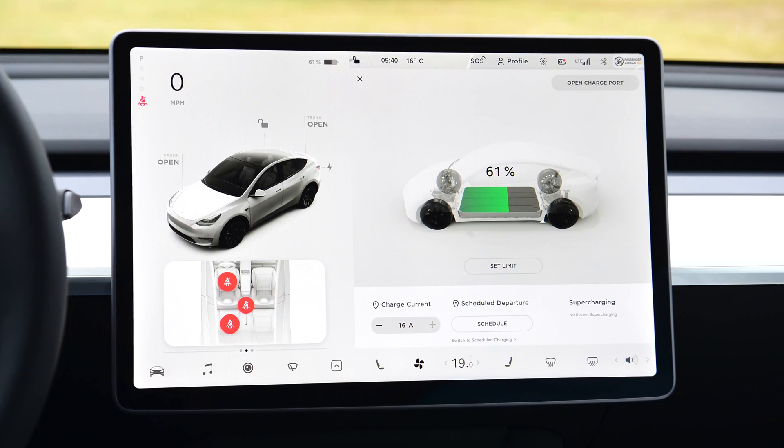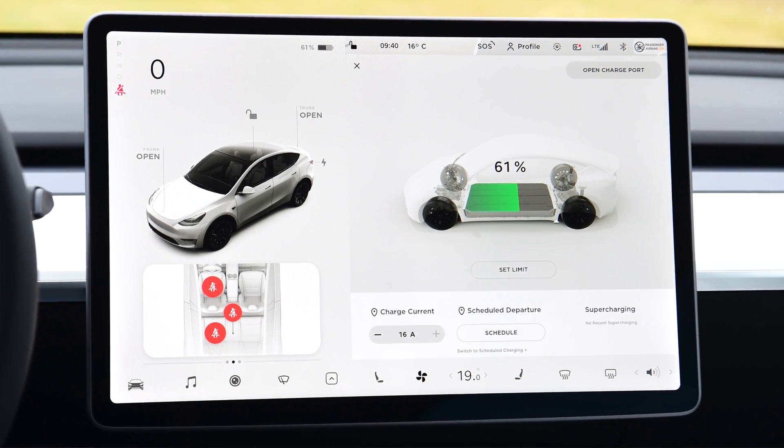If you guys are stranded, the only thing you can really do is call for service. Tesla is aware of this issue and has recently pushed out a memo saying that it is required, at least for the LFP battery versions, to be charged to 100% before you drive it. So if you guys just picked up your car for the very first time, make sure you charge it to 100% so the battery gets recalibrated.